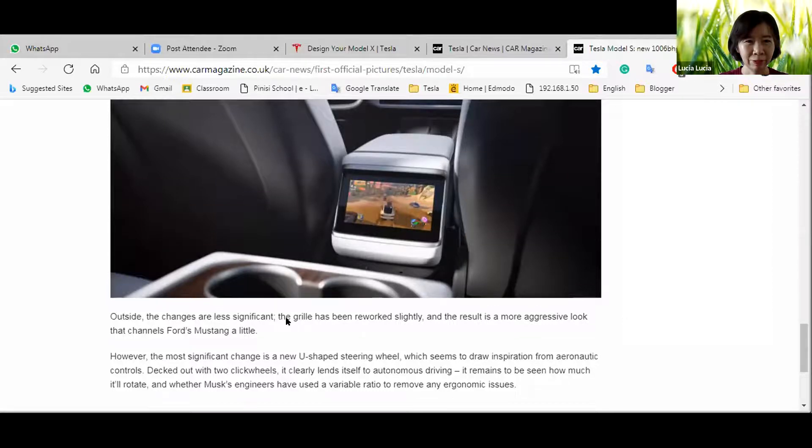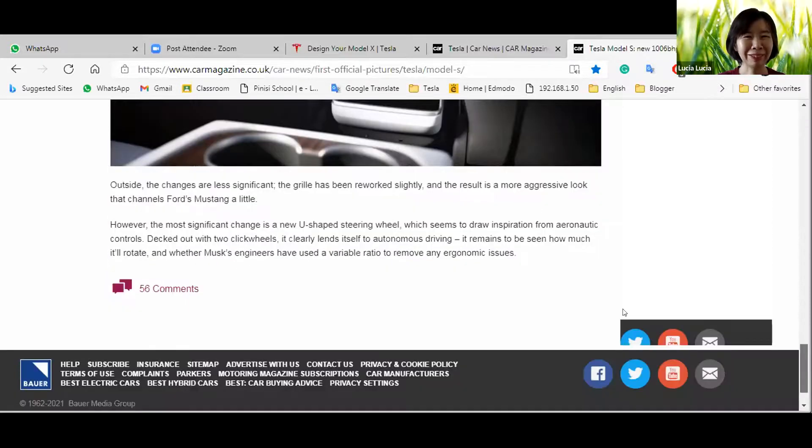Outside, the changes are less significant — the grille has been reworked slightly for a more aggressive look. The most significant change is the new U-shaped steering wheel, which seems to draw inspiration from aeronautic controls. It has clearly lent itself to autonomous driving, and it remains to be seen how much it will rotate and whether Musk's engineers have resolved any ergonomic issues.